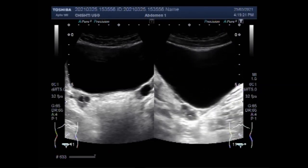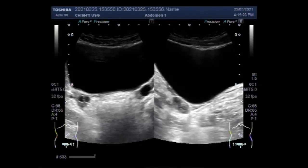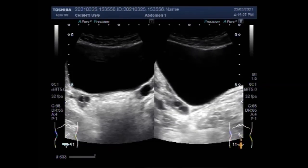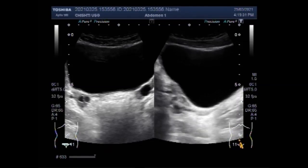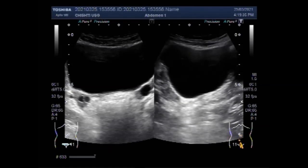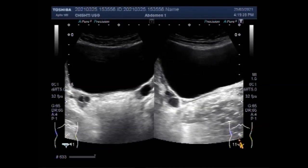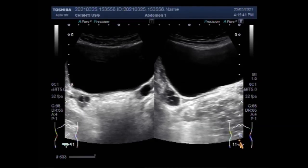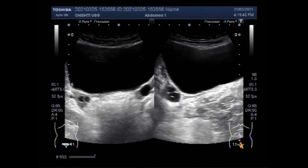Now you can see the uterus, and the uterus is rudimentary — very small in size. You can also see the blind vagina in this case. The uterus is poorly formed and very small in size.